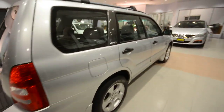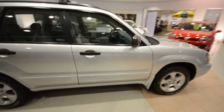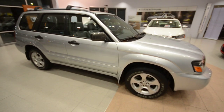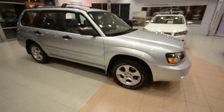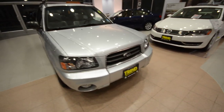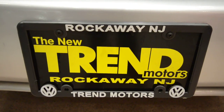So again, this is a 2004 Subaru Forester 2.5 XS with just under 80,000 miles, a 2.5-liter engine, five-speed manual transmission, and symmetrical all-wheel drive — only at Trend Motors Pre-Owned in Rockaway, New Jersey. See you soon!